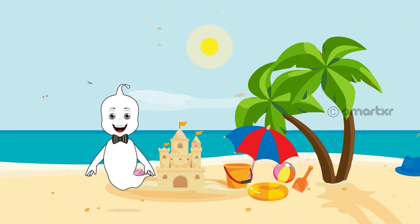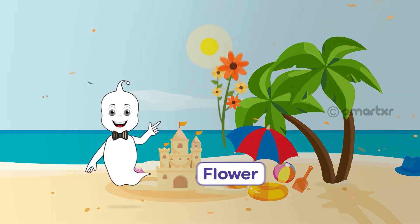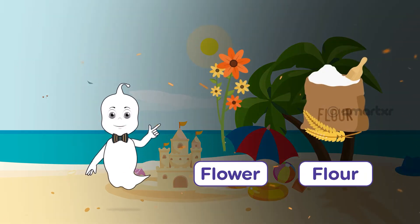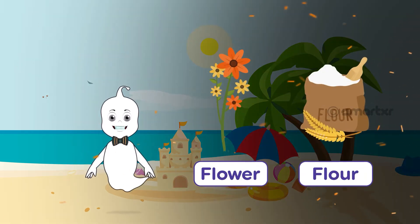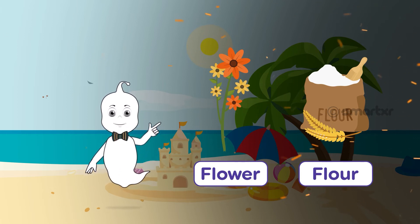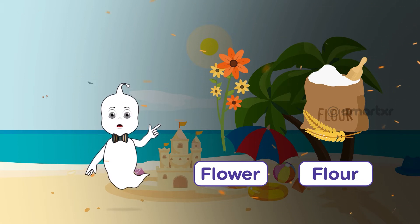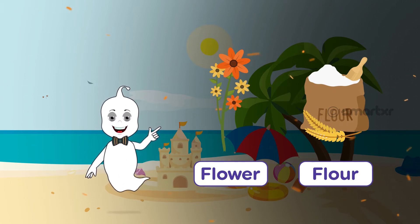To understand it better, let's look at another example. Flower and flour. Both words are actually nouns. Flower is the colorful part of a plant. Flour is a white powder made of wheat that we use in cooking.